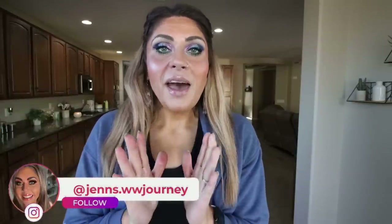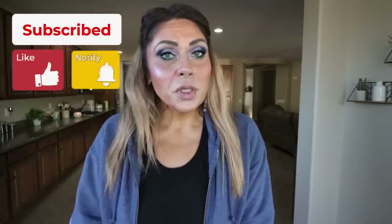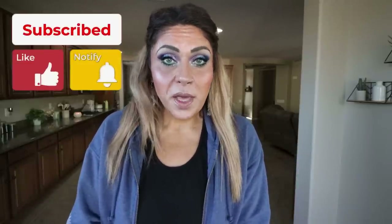Happy Monday! It is Monday, so it is meal prep day. I have three amazing recipes for you — so delicious, so healthy, nice clean ingredients, and a great addition to your menu for the week. If you're excited, give this video a big thumbs up. Make sure you're subscribed and your bell is turned on because we do a meal prep every single Monday.